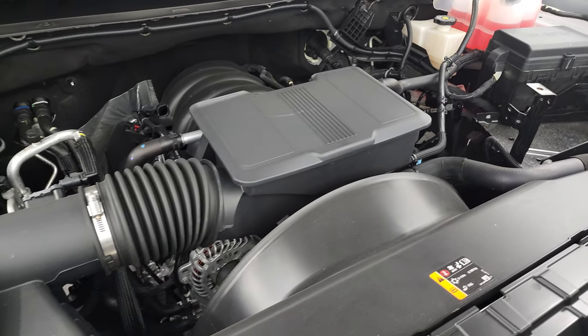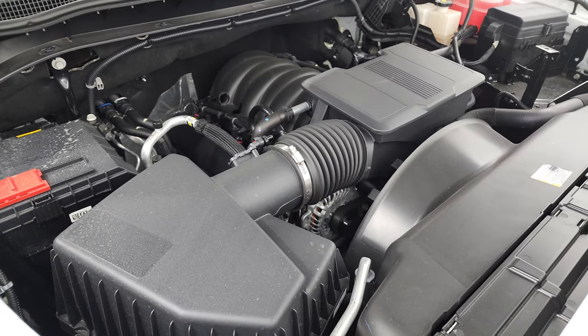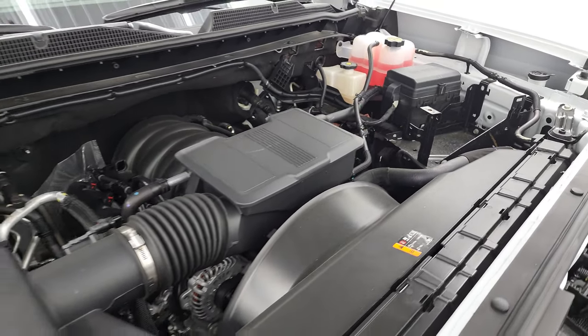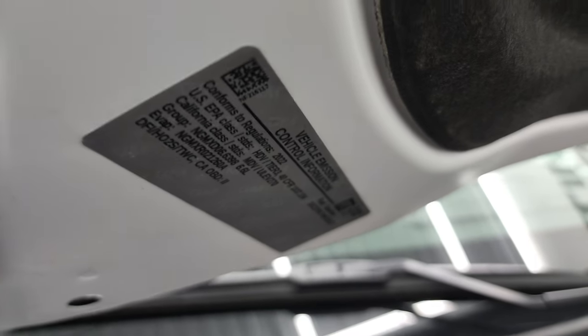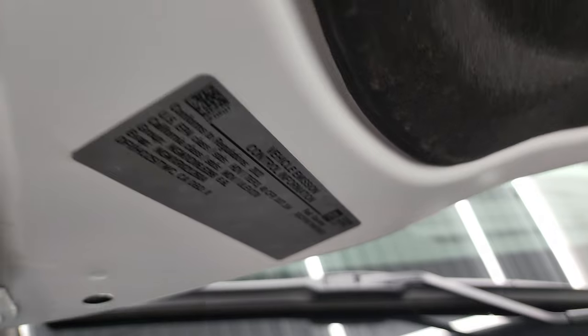Under the hood we have the 6.6 liter V8 gas engine, 401 horsepower. Engine bay is very clean, runs very smooth. Once again, all of our vehicles go through a 130-point inspection, get a fresh oil and filter change, and all the fluids get checked and topped off before being made available for sale on our lot. There is your emissions sticker.